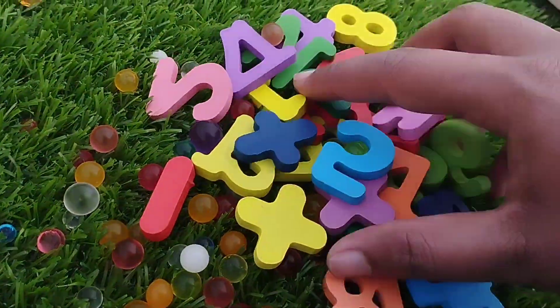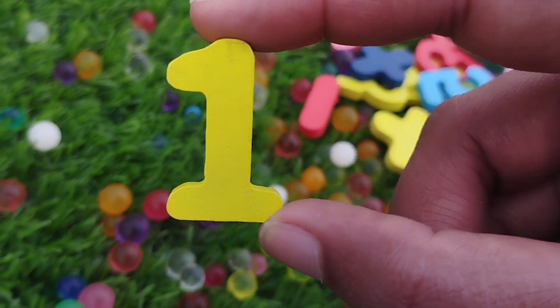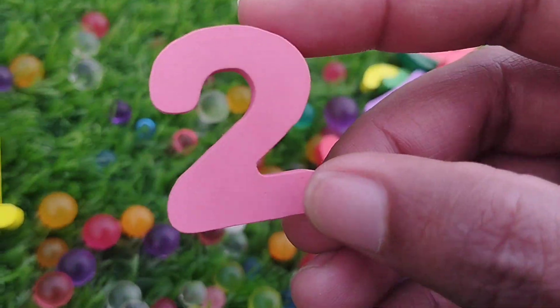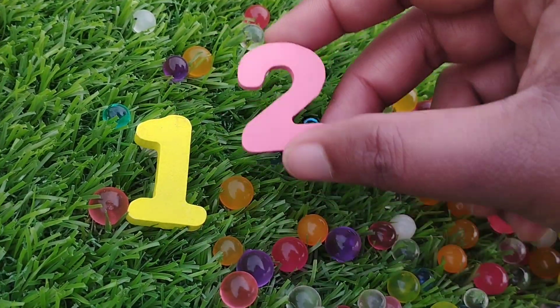Let's find 10 numbers. The first number is number 1. This is number 1. The next number is number 2. This is number 2.